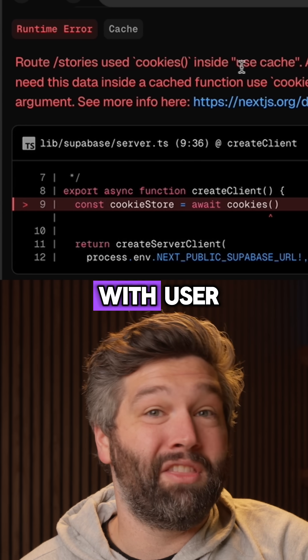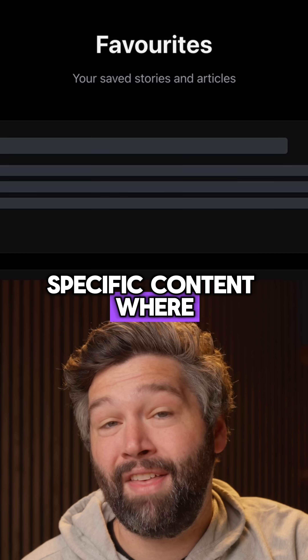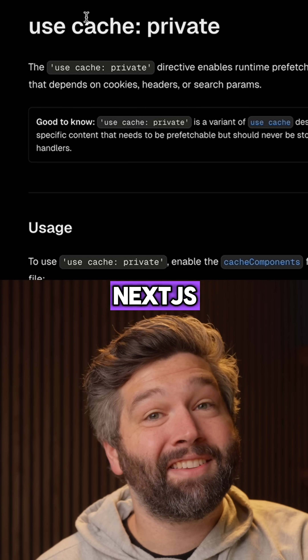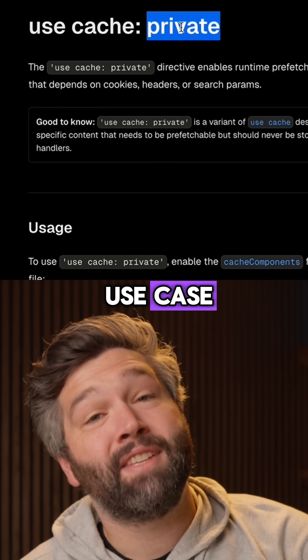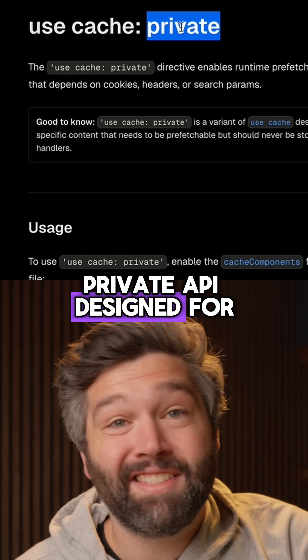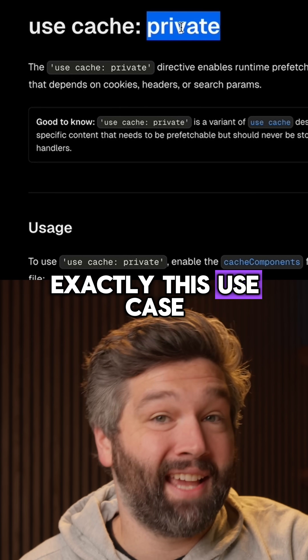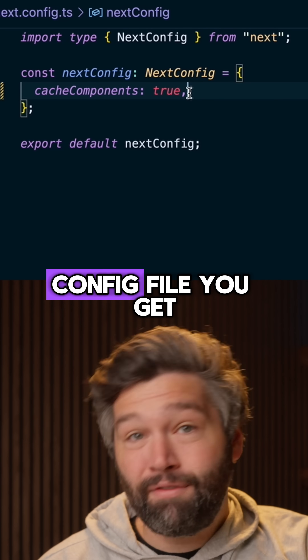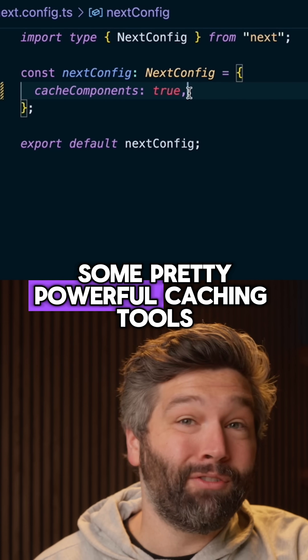There are still some things to work out with user-specific content, where the things displayed on a page are unique for every user. But Next.js is working on the Use Cache Private API designed for exactly this use case. By setting Cache Components to true in your next config file, you get some pretty powerful caching tools.